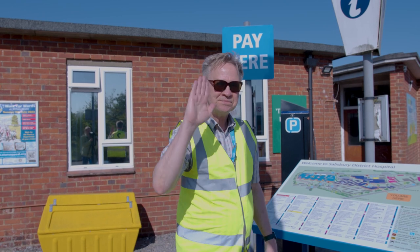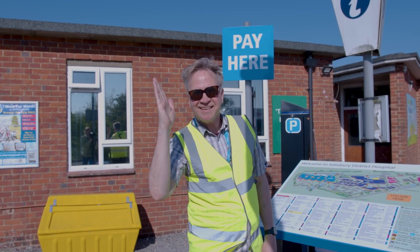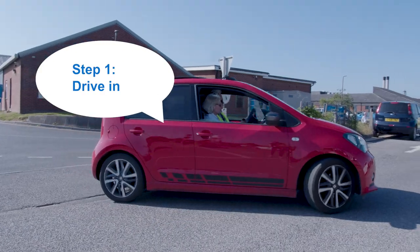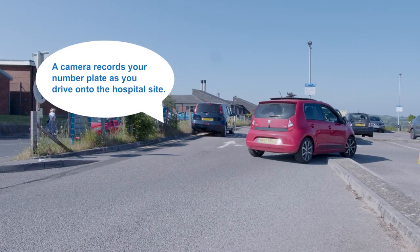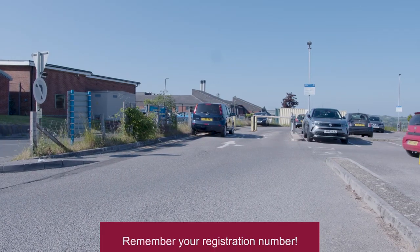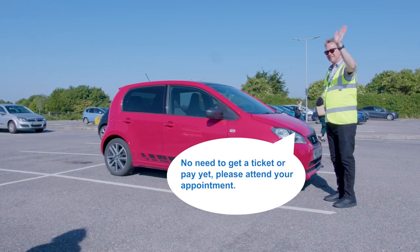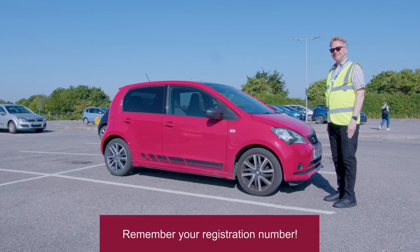Our new car parking system is quick, easy and simple. Just follow these four easy steps. Step one: drive in. A camera will record your number plate as you drive onto the hospital site — nothing for you to do. Step two: park up. You don't need to worry about getting a ticket or paying it, just head to your appointment or visit.